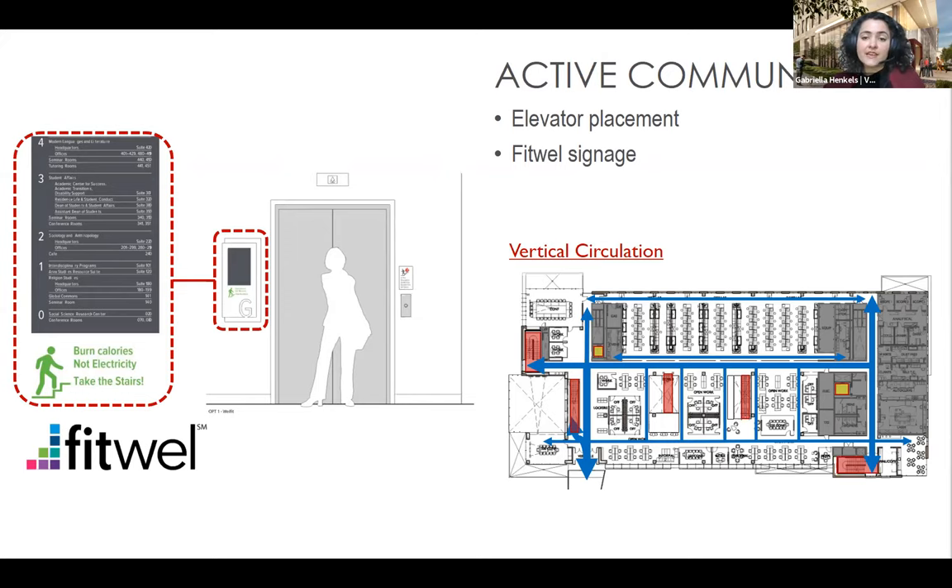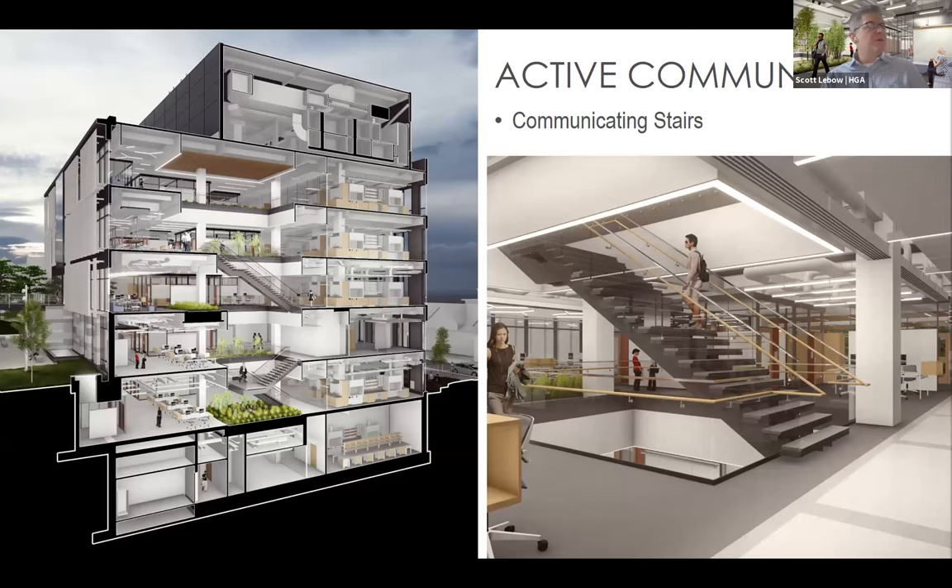In addition to the elevator signage, the College of Health was also interested in implementing educational handwashing signage and no-smoking signage. The communicating stairs are integrated into the interior garden design to make them inviting, and they're placed within multi-story openings that provide visual connections between people on different floors. This incentivizes interaction, promoting the building's project goals of increased collaboration.